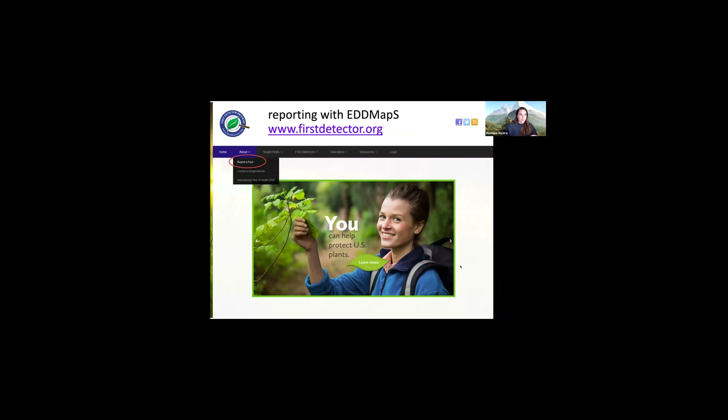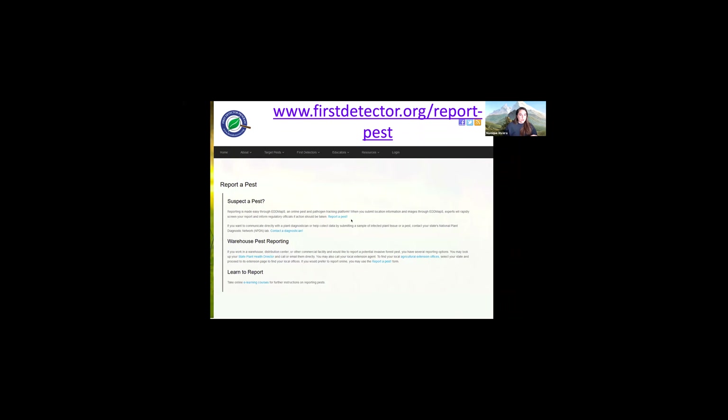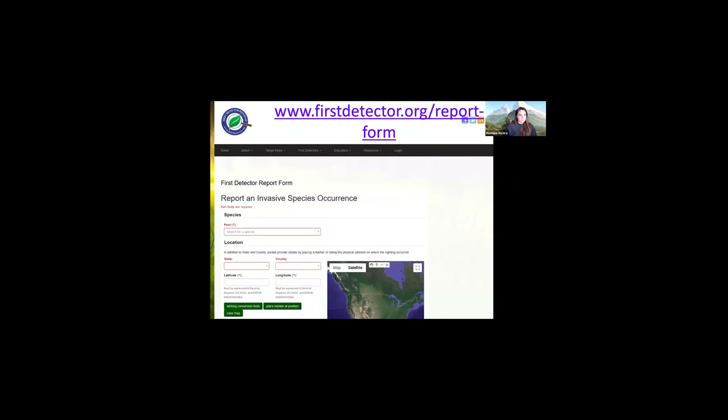You can use firstdetector.org to report a pest. If you go to 'About' and 'Report a Pest,' you can use this website to report. It's highly likely that your state government doesn't have easily accessible infrastructure to report a newly introduced pest. This is a really great tool that can be used regardless of context. It asks questions like what's the pest species, what state, what county, and you can also give your coordinates.